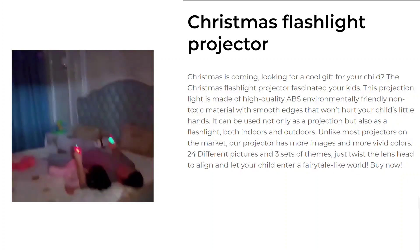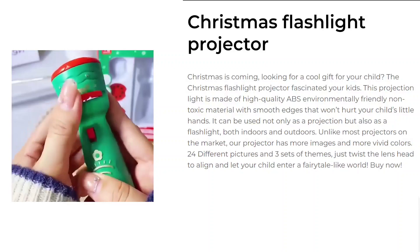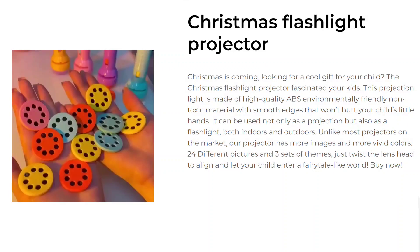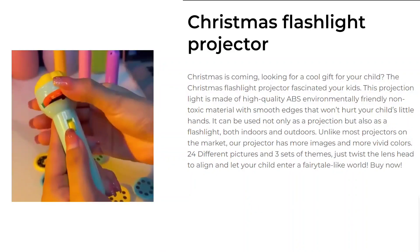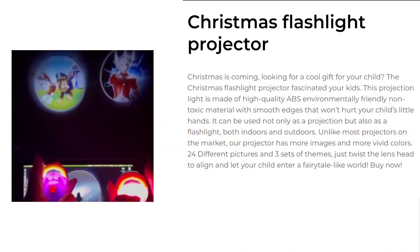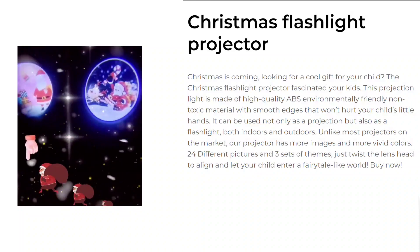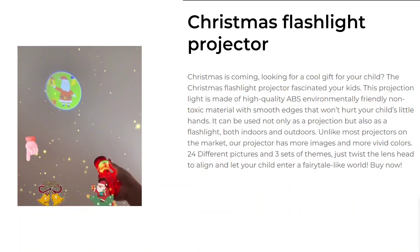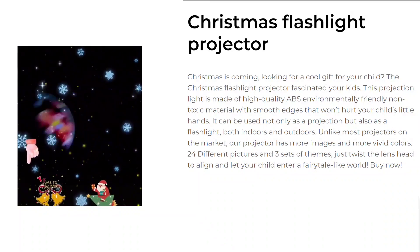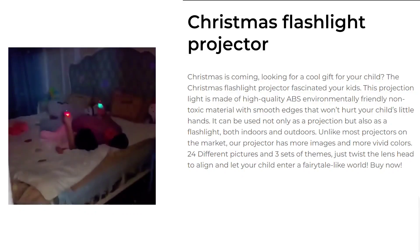Our next product is a Christmas Flashlight Projector. Christmas is coming — looking for a cool gift for your child? The Christmas Flashlight Projector will fascinate your kids. This projection light is made of high-quality ABS, environmentally friendly, non-toxic material with smooth edges that won't hurt your child's little hands. It can be used not only as a projection, but also as a flashlight, both indoors and outdoors. Unlike most projectors on the market, our projector has more images and more vivid colors — 24 different pictures and three sets of themes. Just twist the lens head to align and let your child enter a fairytale-like world.